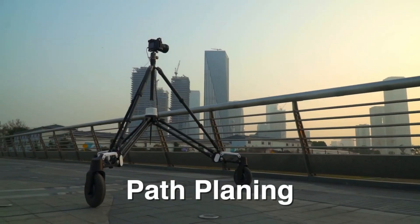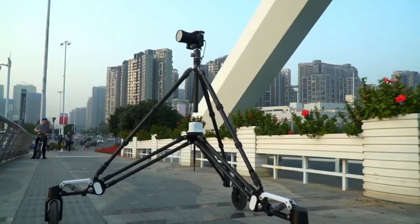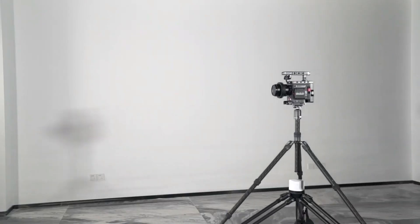Additionally, it comes with a remote control offering fine, flexible settings, providing filmmakers with more creative possibilities. This versatile device is available for approximately $3,600.